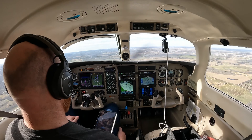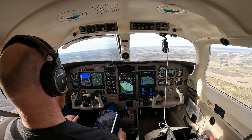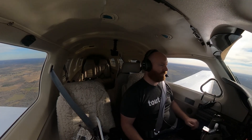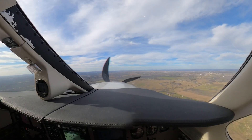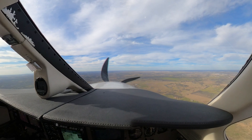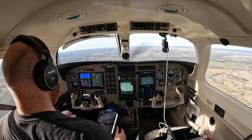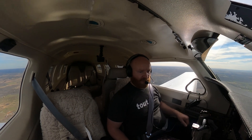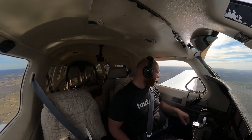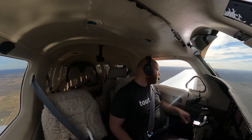Tower, 1-7-Echo, runway 31 bravo. Contact, contact. All right, we've got the runway in sight. Go ahead and throw it into approach mode. We owe them a call at 5-mile final.